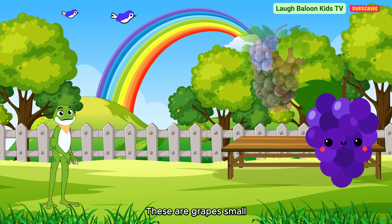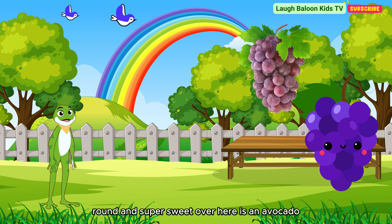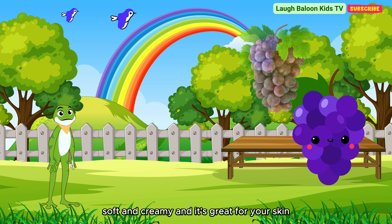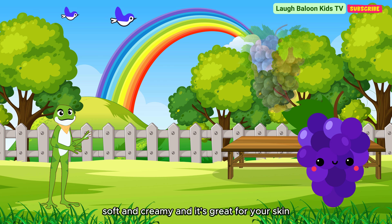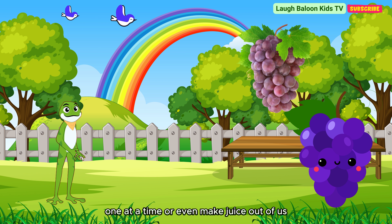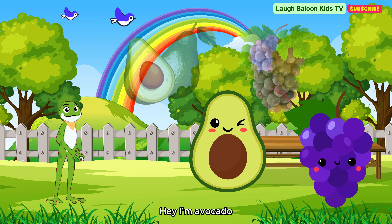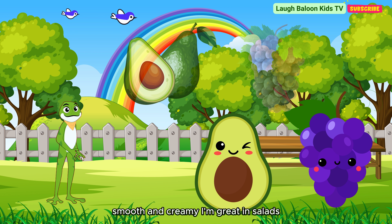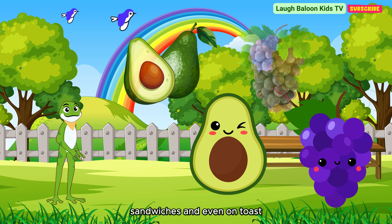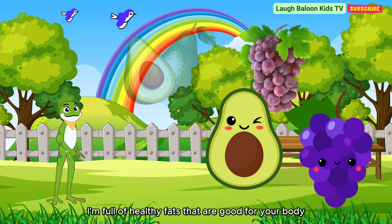These are grapes — small, round and super sweet. Over here is an avocado, soft and creamy, and it's great for your skin. We're grapes, tiny, round and super sweet. You can eat us by the bunch, one at a time, or even make juice out of us. I'm avocado, smooth and creamy. I'm great in salads, sandwiches, and even on toast. Plus, I'm full of healthy fats that are good for your body.